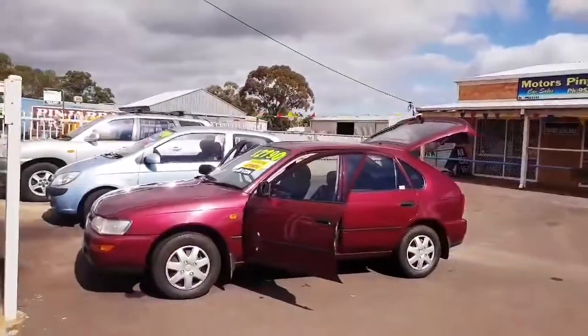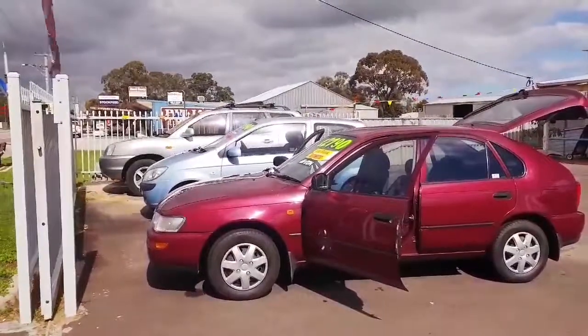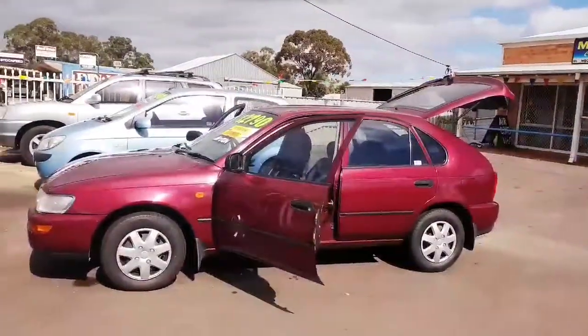Good morning, Abi from Aardvark Motors in Pinjarra. We are located at 41 McLarty Road, and today I am showing you our 1998 Toyota Corolla Seeker that we're selling for $2,790.